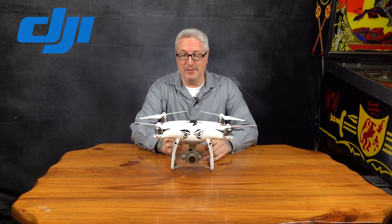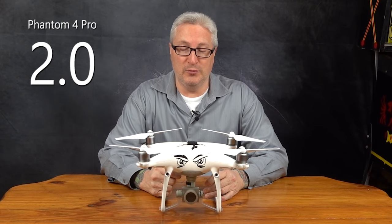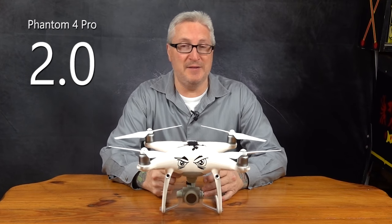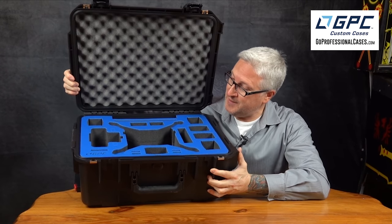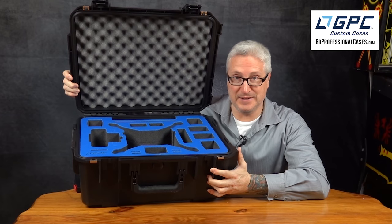Hey, it's your buddy Ken here with the latest offering from DJI, and it is none other than your old friend the Phantom 4 Pro 2.0, which has been made available again on the DJI.com website. And at the end of the video you'll have your chance to win this case from GPC for your Phantom 4.